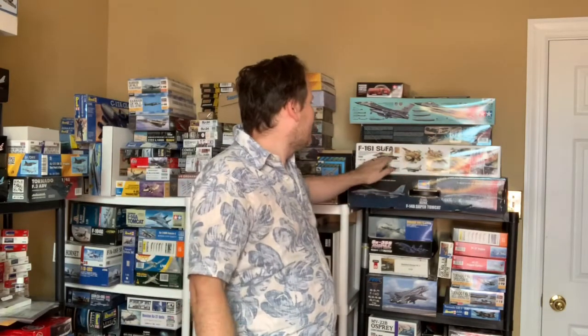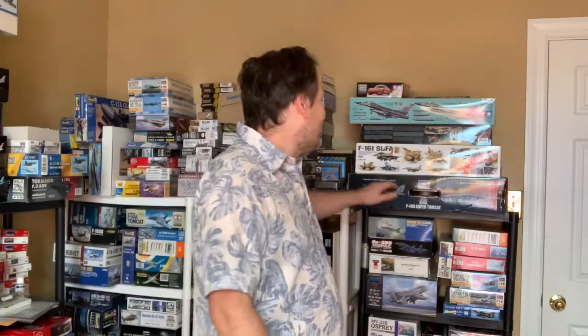So the first kit I'm going to show you and talk about is this one right here, which is the F-16 Sufa from Academy, and that's 1/32 scale. Now that kit comes and goes — it's not completely rare — but the reason I'm highlighting this one is I have the full aftermarket for it. I have pretty much everything: all the Black Dog kits, the Black Dog cockpit, the Black Dog wheel wells. You can't find those anymore. It took me a long time to find them on the used market to get those aftermarket parts.